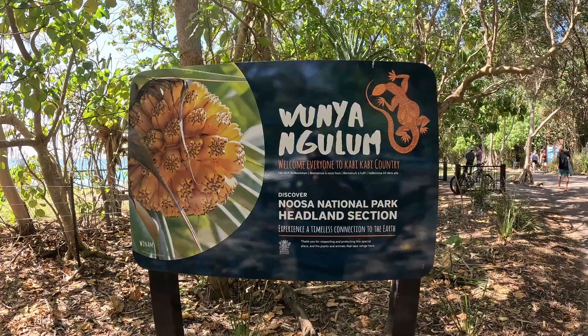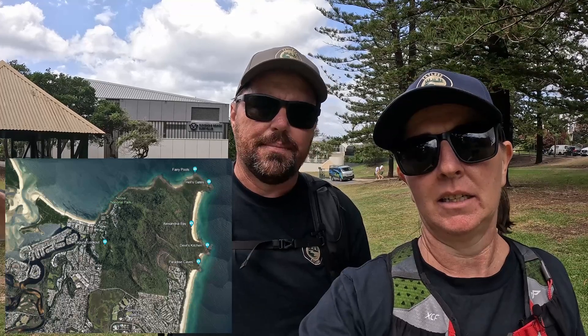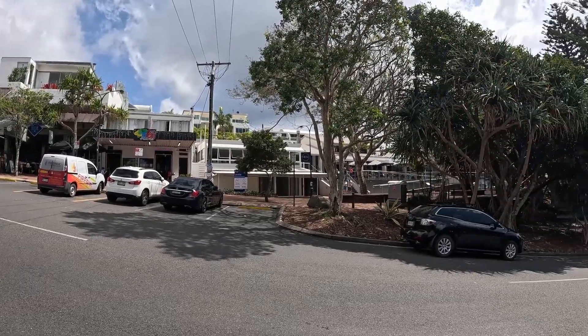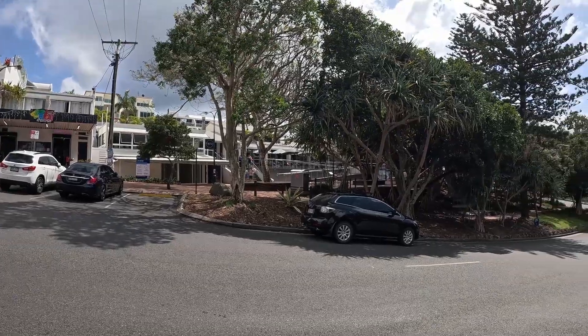We've come down to Sunshine Beach because we want to do our walk through the Noosa National Park. Most people will go and park over near the National Park, near Hastings Street. We've actually come to Sunshine Beach because usually there's less people here and it's easier to find a park, though not always guaranteed. Starting from here instead of over there means it's a longer walk, but you'll get to see a lot more of the coastline.